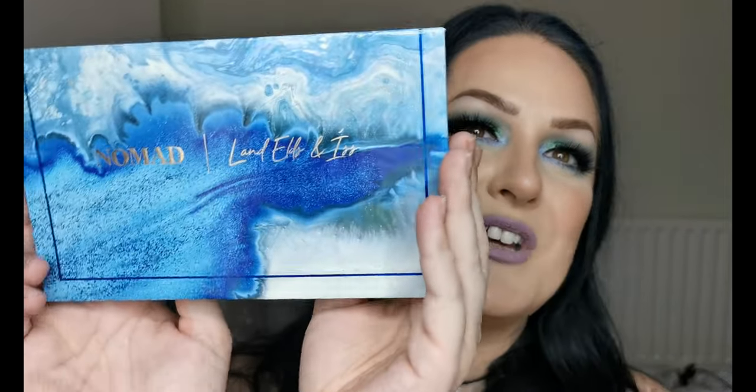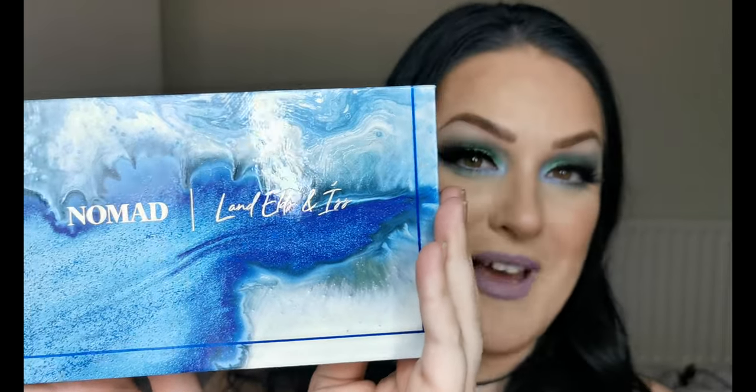Hello and welcome to my channel. For those of you who don't know me, I'm Steph and today's video is going to be two looks with the beautiful Nomad Cosmetics Iceland Fire and Ice Palette.